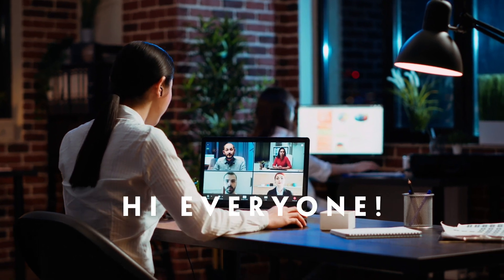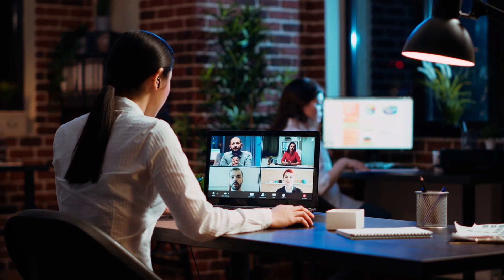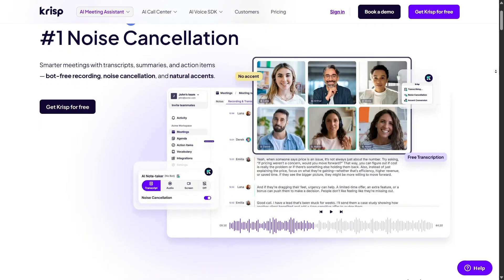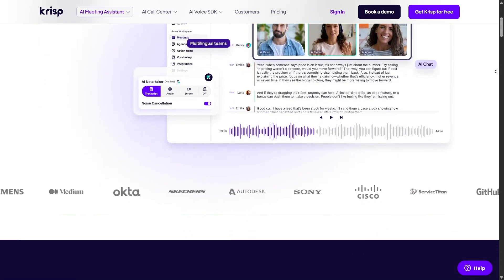Hi everyone, I just tried out CRISP.ai, and wow, it's an absolute lifesaver for anyone doing remote work or Zoom calls in noisy environments. Instantly you feel in control. Barking dogs, clinking dishes, keyboard clatter — gone like magic.